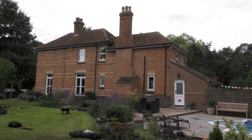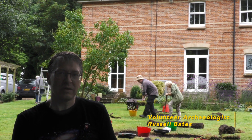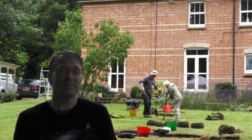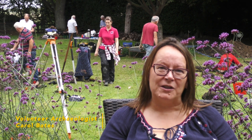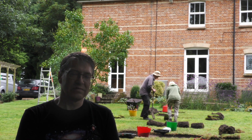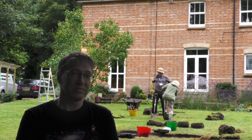I live here at the Old Rectory in Brenzett and we moved here eight years ago. Soon after we moved in we started to find out some of the history of the house and discovered it was built in 1869. We went to the Canterbury archives and found the original tithe map, which showed that the building was actually in a different place than this house. We eventually discovered the old vicarage was knocked down in the 1800s for our house to be built.